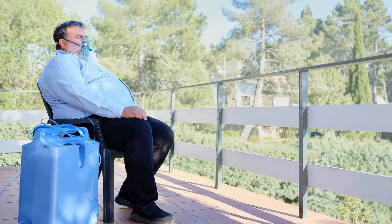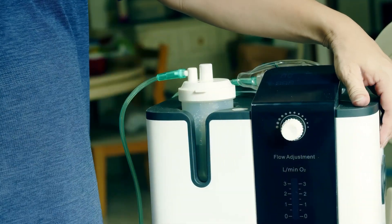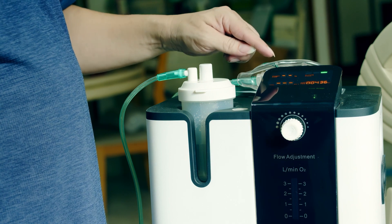Oxygen makes things burn faster. If you use oxygen at home, it's important to reduce the risk of fire and burns. Here are some tips for using oxygen safely.